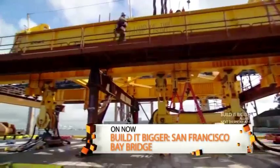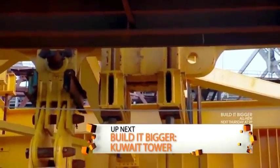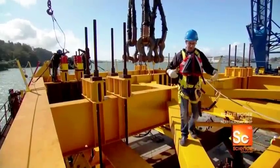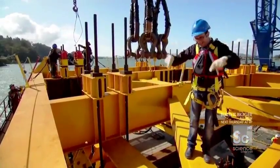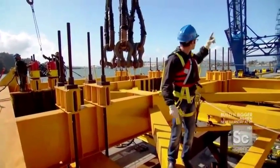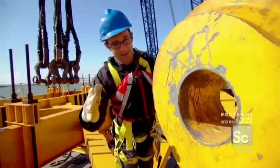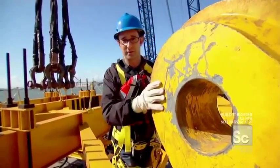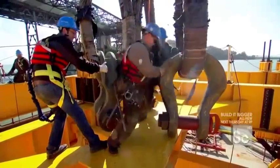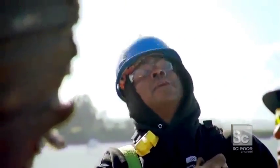Even this football field-sized lifter can't do the job alone. Because each segment is a different size and weight, each lift has a different center of gravity. So a customized lifting frame was built to attach to the crane that can easily adjust to accommodate the different segments. This big yellow steel apparatus is the lifting frame — it connects to the bridge segment and picks it up and puts it in place. To attach the lifting frame to the Left Coast Lifter, they use four massive shackles connecting to four pad eyes in the four corners of the frame. Each shackle weighs as much as a Volkswagen Beetle.